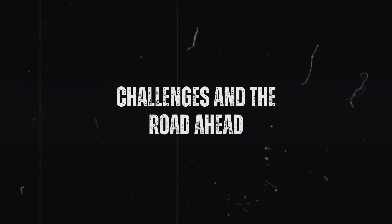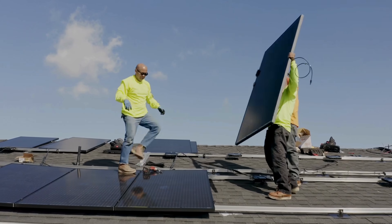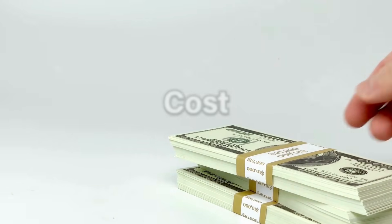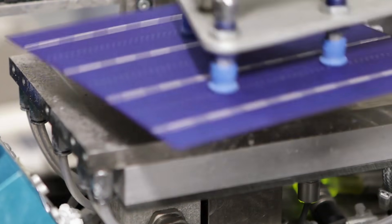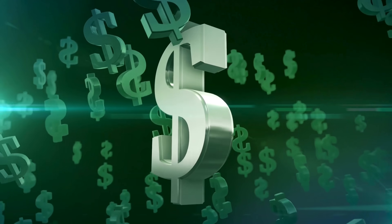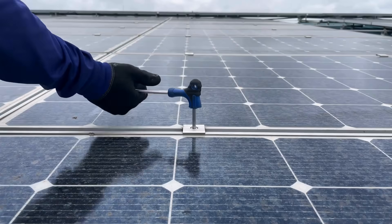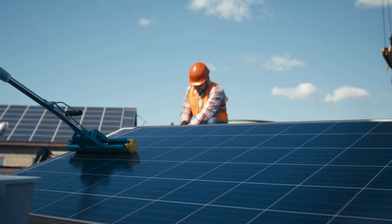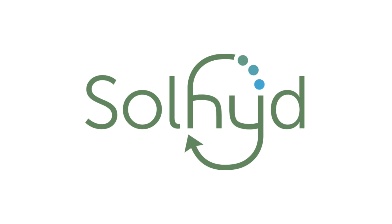Despite its promise, Solheide's hydrogen panel technology faces several challenges before it can achieve widespread adoption. One key obstacle is cost. While the startup has secured $2 million in seed funding from Flemish investors and the University of Leuven's Gemma Frisius Fund, scaling up production to meet global demand will require significant additional investment. The company is planning to produce on a megawatt scale by 2026, but this will depend on further capital and successful scaling of the manufacturing process. There are also technical challenges to consider, including optimizing the panel's efficiency and ensuring seamless integration into existing energy systems. However, with 10 years of research already behind it, the Solheide team appears well equipped to tackle these issues.